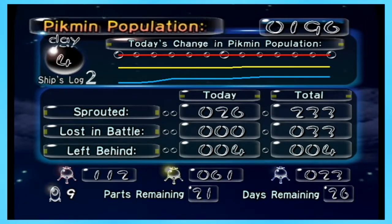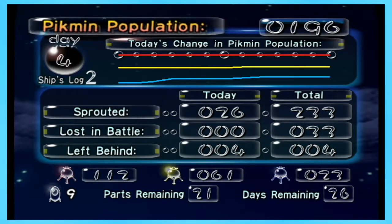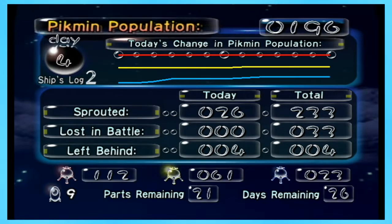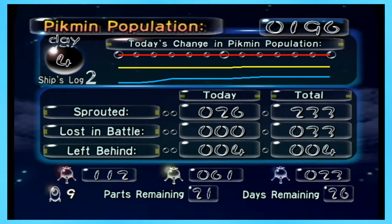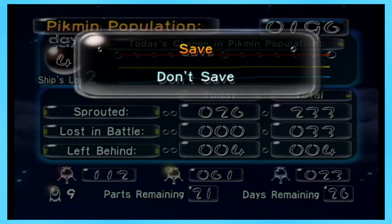Four left behind — dang, that was pretty bad. But it had to happen eventually, and I guess today was the day. So we started with 26 Pikmin, which is not very many. We have nine parts — we got three today and we're going to get a few more tomorrow. We didn't lose any in battle, we left a few behind. I think it was a good day.